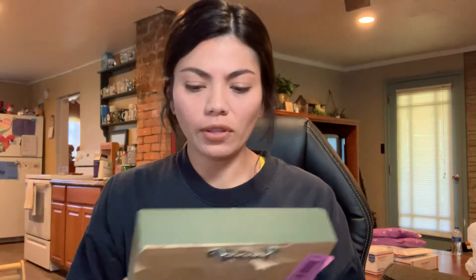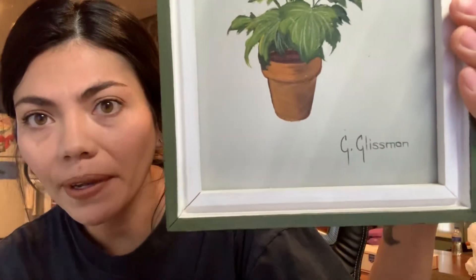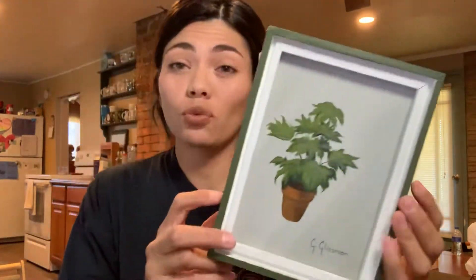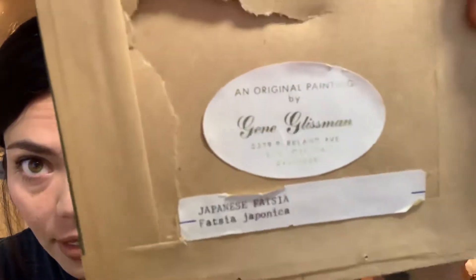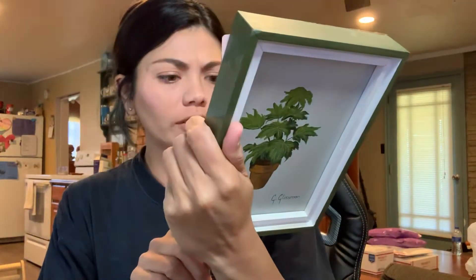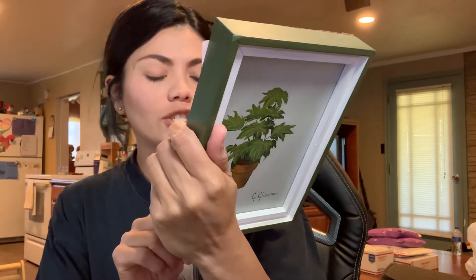Next are these pictures which I thought were really cute. They are painted and signed by G. Glissman. I tried looking him up on eBay but I couldn't really find his name anywhere. This one was $3.99 but it was half off so it was two dollars. It has his sticker on it — G. Glissman — and I think the G was for Jean Glissman. This one's called Fantasia Japonica. I can't quite read that.